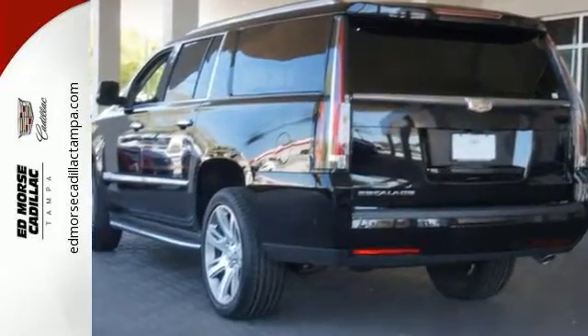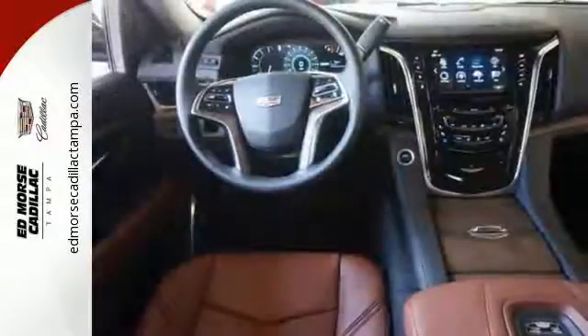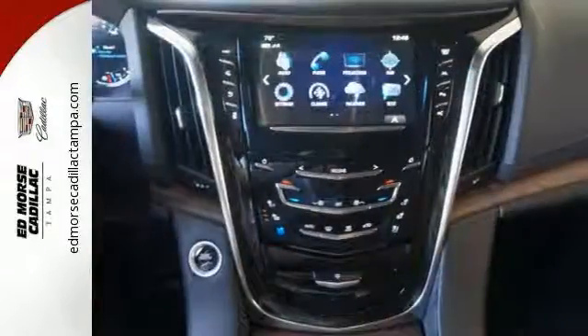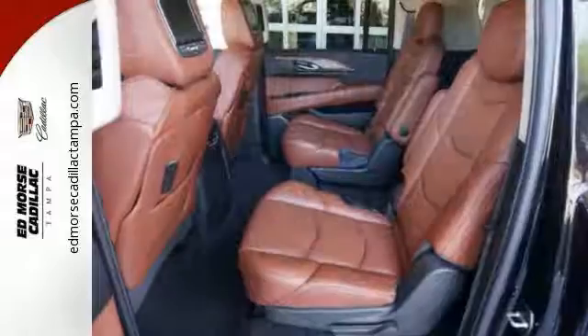It also features power adjustable pedals, heated front and rear seats, Bluetooth, heated steering wheel, and wireless charging. Add to that a moonroof, premium wheels, and OnStar, and you have an attractive Cadillac in need of a new home.